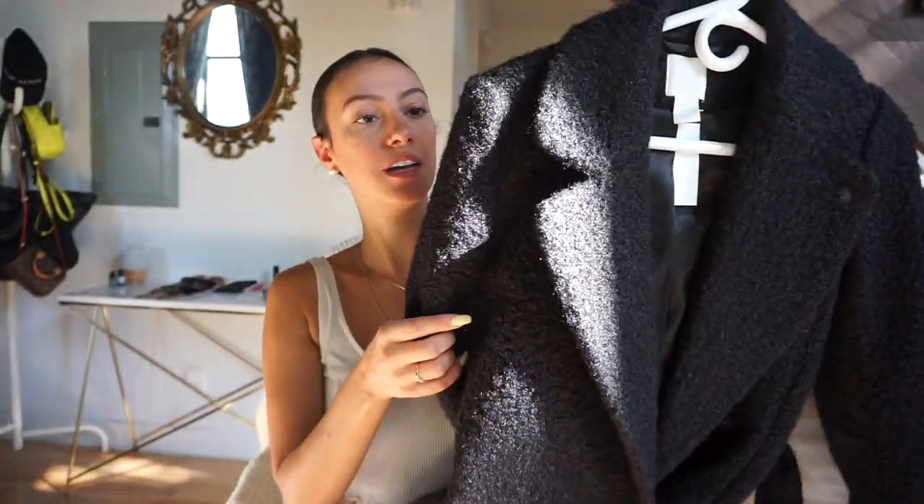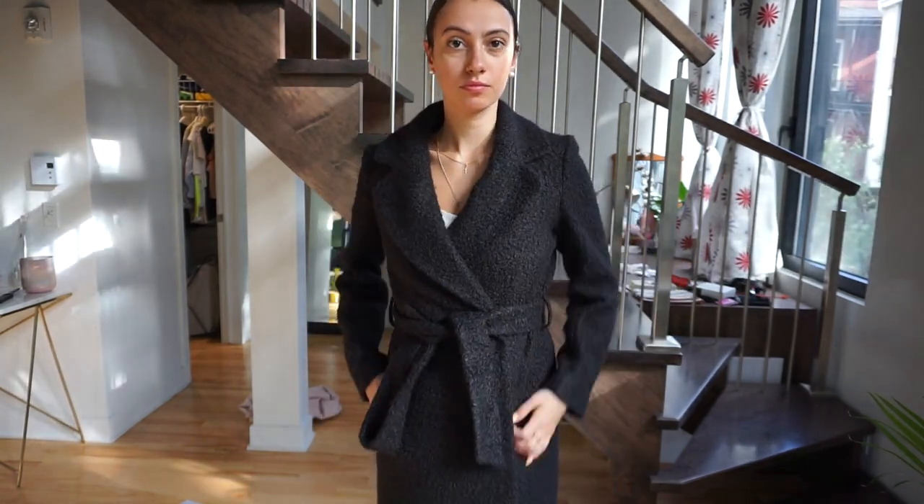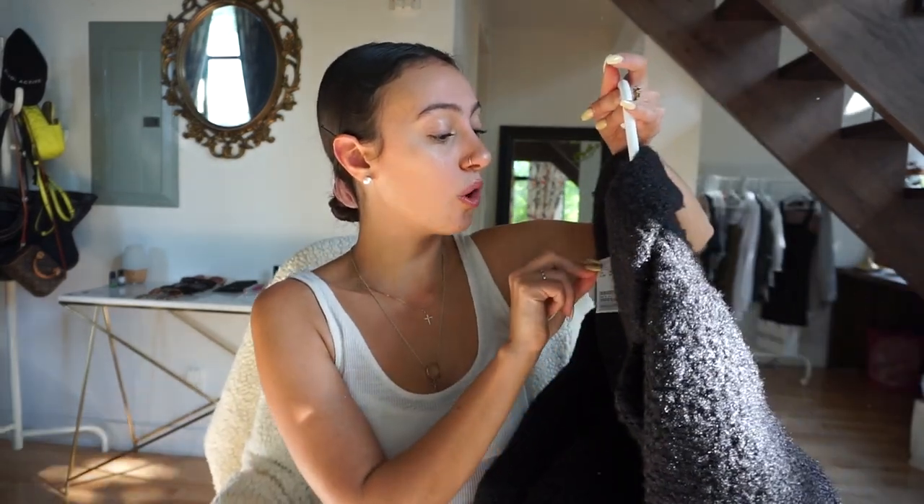Also from H&M, I got this coat — not quite a teddy material but like a faux teddy material. It's a long peacoat style, kind of reminds me of a house coat, but it looks really nice and will be really warm for cooler fall days — great for walking to the office or going out to dinner. It was $80, which is a great price. The store barely had sizes left. I normally take a 4-6 at H&M but tried on the 2 and it fits, so size down.